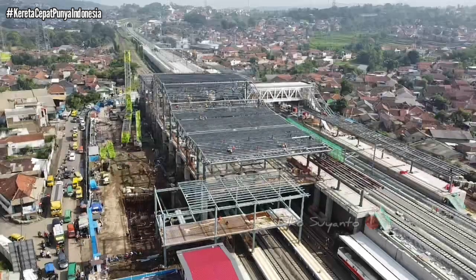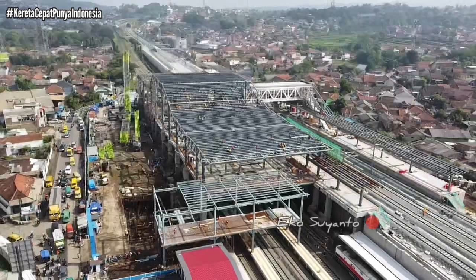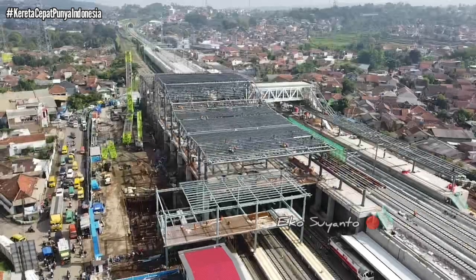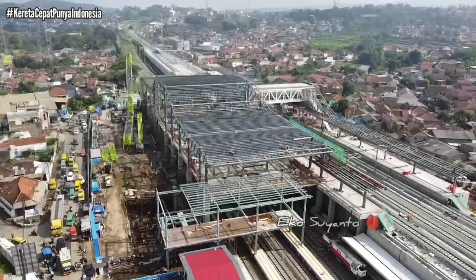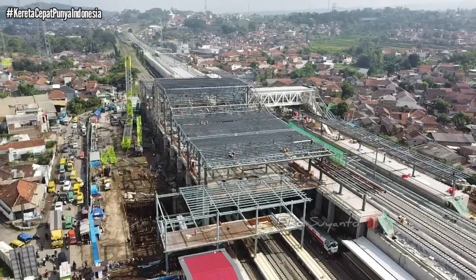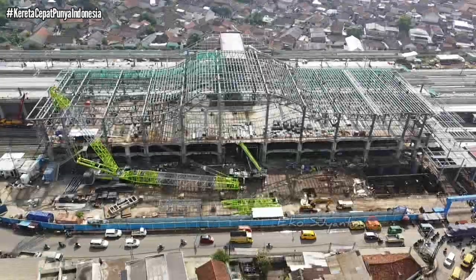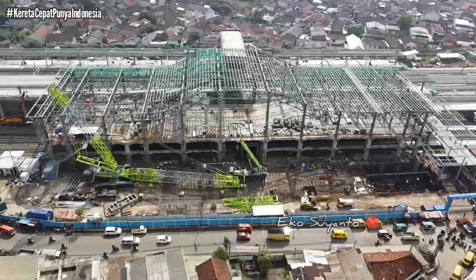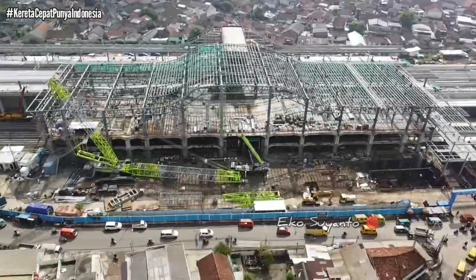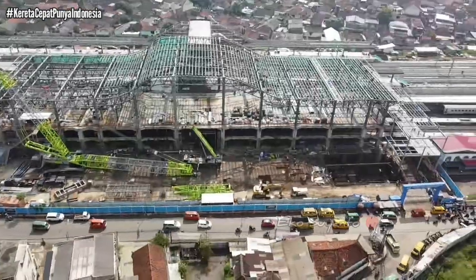Demikian update terkini dari channel Tosanto yang memantau progress untuk stasiun kereta cepat Padalarang, di mana saat ini sedang dibangun skybreak di sisi timur. Nantikan update selanjutnya progress kereta cepat di kota Bandung dari channel Tosanto yang terus menginformasikan update terbaru. Salam sukses, salam sehat untuk kita semua. Salam Indonesia Maju.